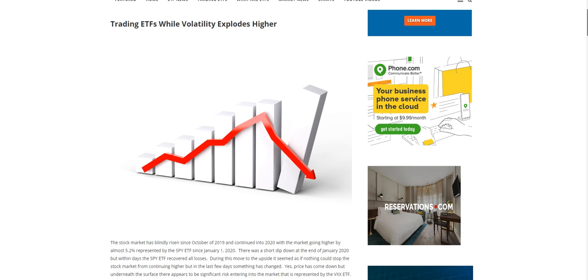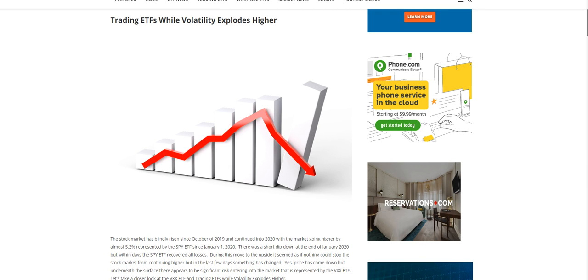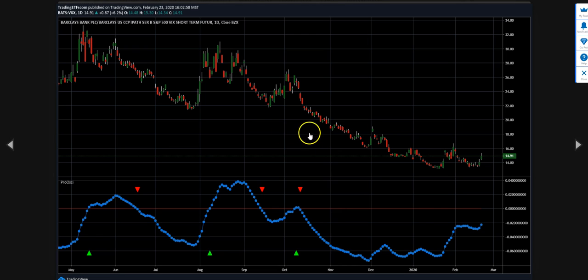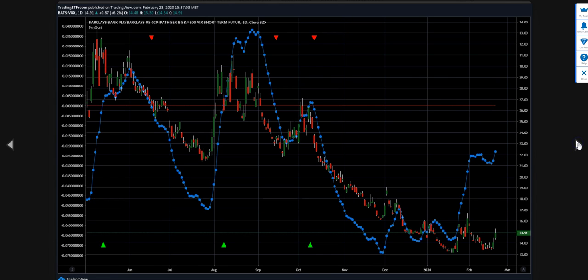If we just take a look at the chart on the article, you can see this was the chart and what our oscillator was showing at the time. The chart I wanted to really focus on is when we overlap our oscillator on top of the price chart, and you can see a pretty big divergence. We discussed this in the article, and to us it looked like we were going to see a pretty big move in VXX.